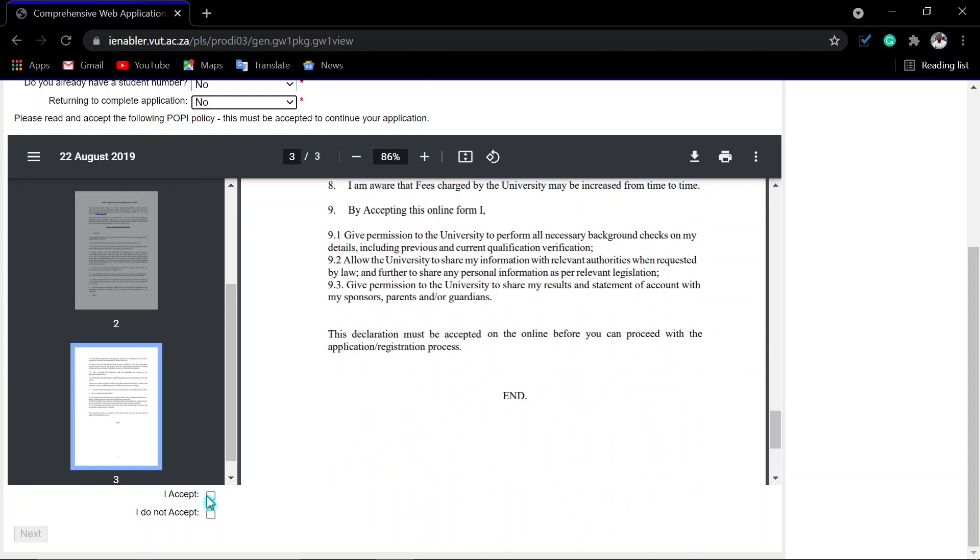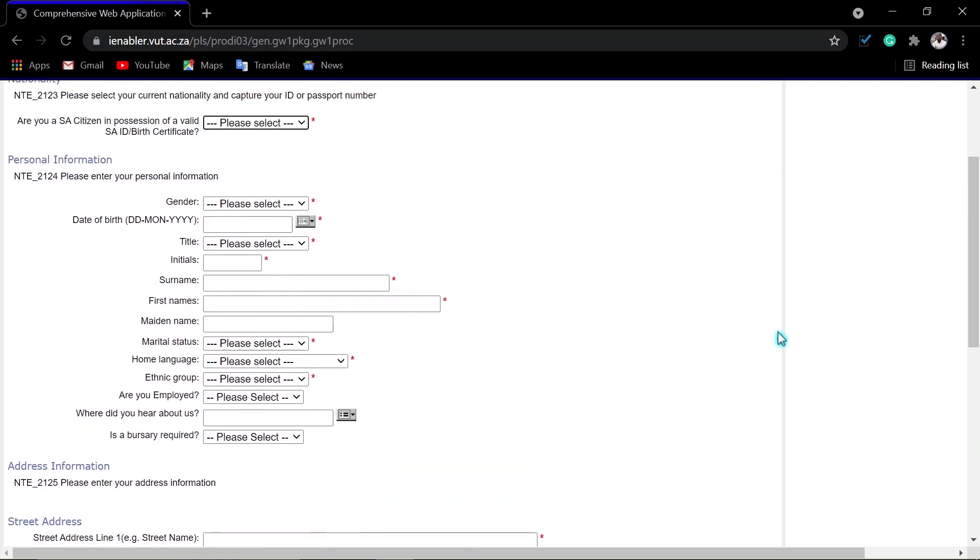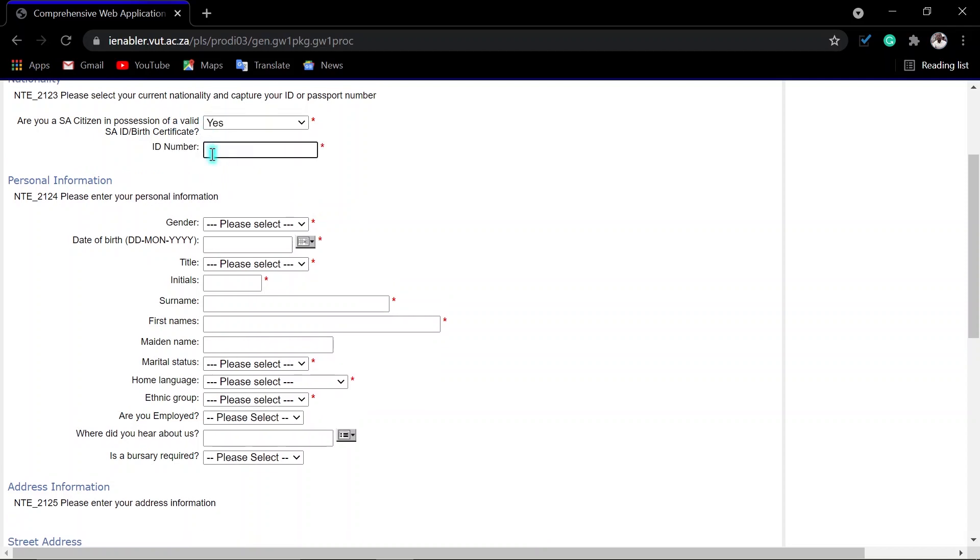If you agree, then you click 'Accept' and then click 'Next.' You come to the page where you have to enter your biographical information. Please confirm your ID number. If you say no to having an ID, you will enter your passport number or whatever number is asked.